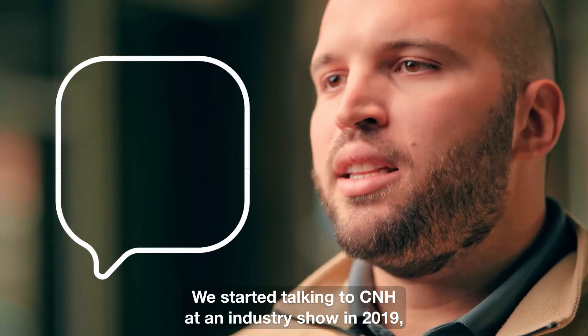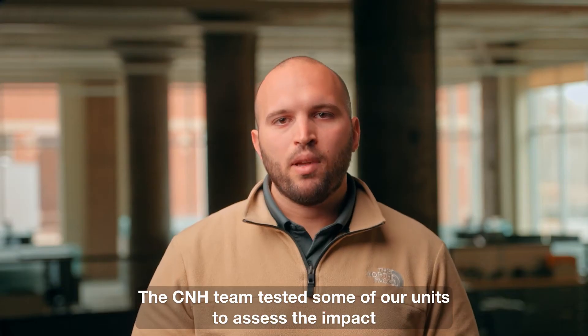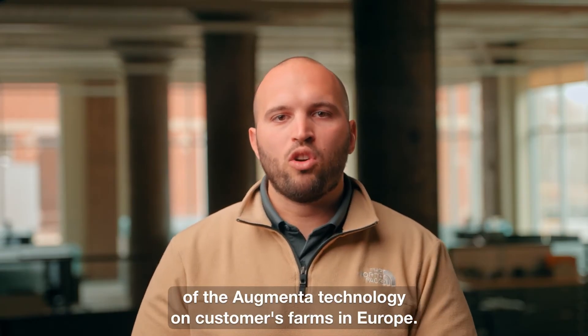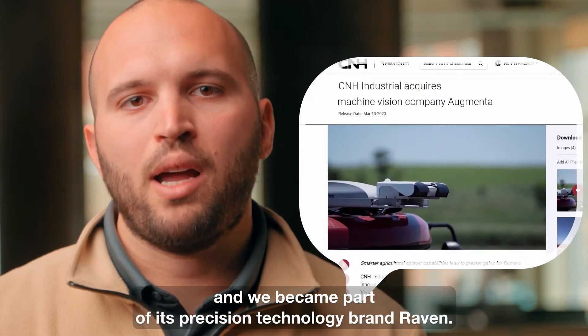We started talking to CNH at an industry show in 2019, and our relationship moved quickly from there. The CNH team tested some of our units to assess the impact of the Augmenta technology on customers' farms in Europe. Once they saw the benefits, they started investing in the company. And in 2023, CNH fully acquired Augmenta, and we became part of its precision technology brand, Raven.